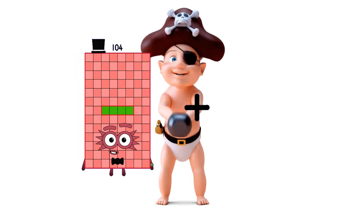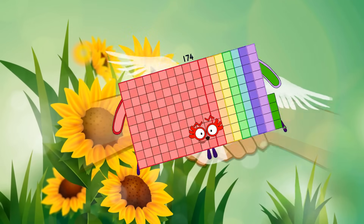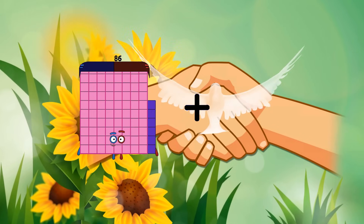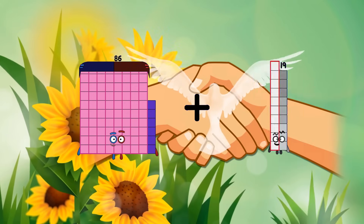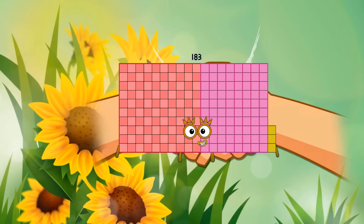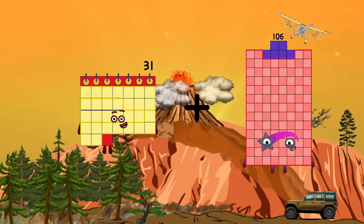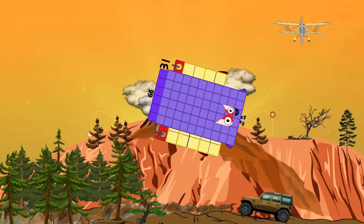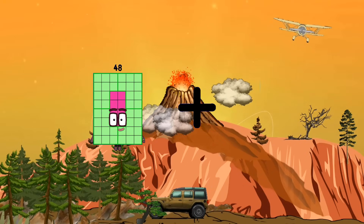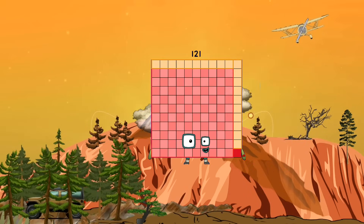One hundred four Loss seventy equals one hundred seventy-four. Eighty-six Loss ninety-seven equals one hundred eighty-three. Thirty-one Loss sixty-six equals ninety-seven. Forty-eight Loss seventy-three equals one hundred twenty-one.